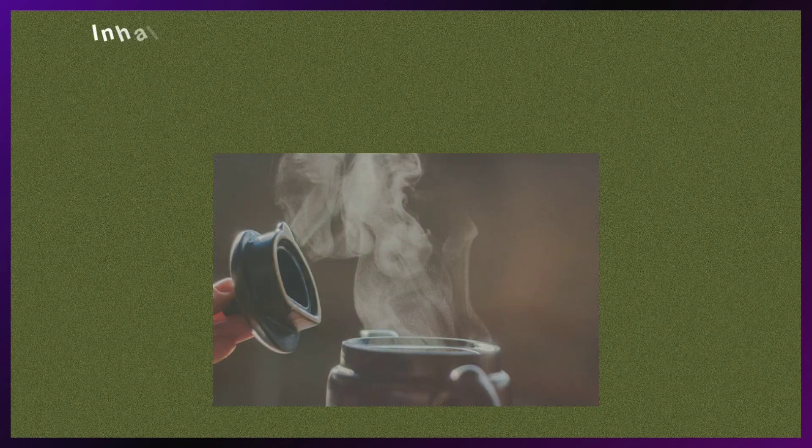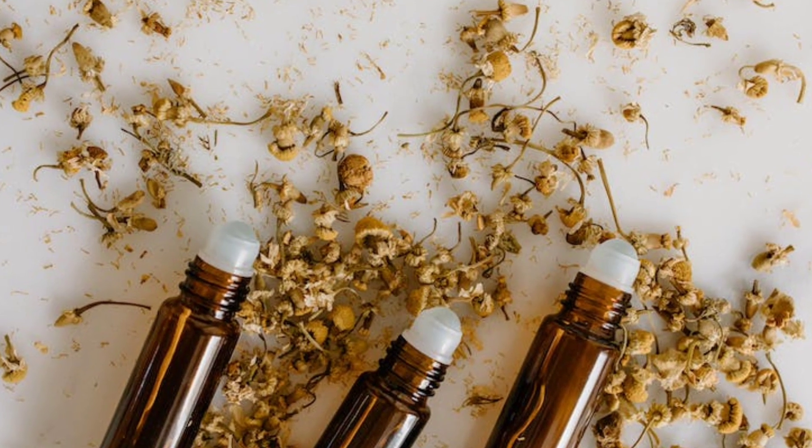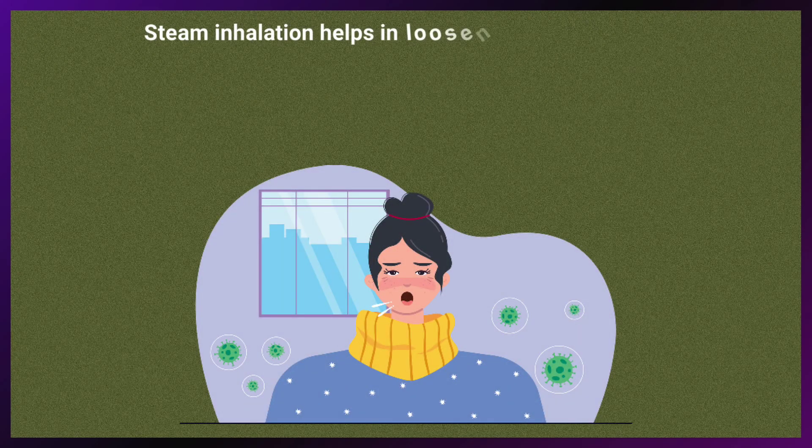Steam inhalation involves breathing in warm, moist air. Adding a few drops of essential oils like eucalyptus or tea tree oil to hot water can enhance the therapeutic effects. Steam inhalation helps in loosening mucus, opening airways, and relieving congestion, and can also soothe irritated nasal passages.